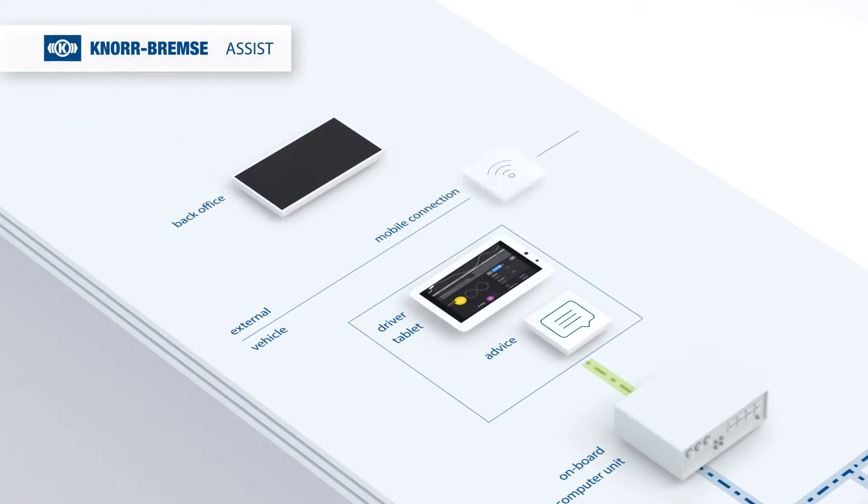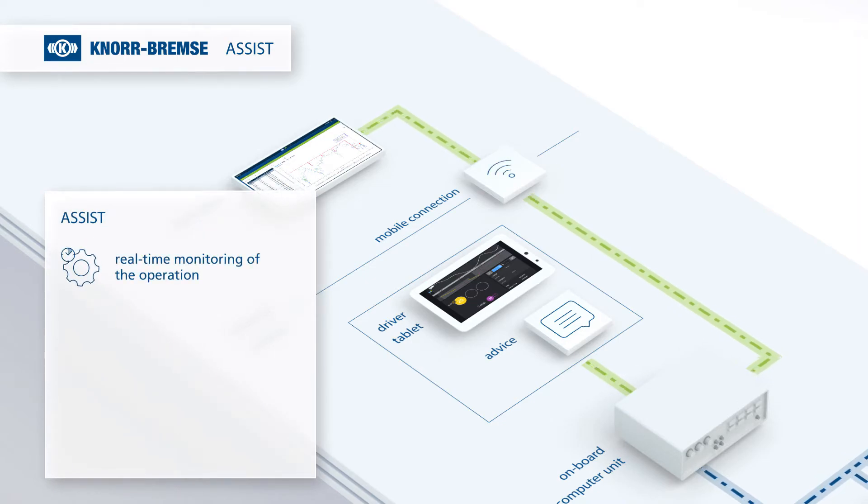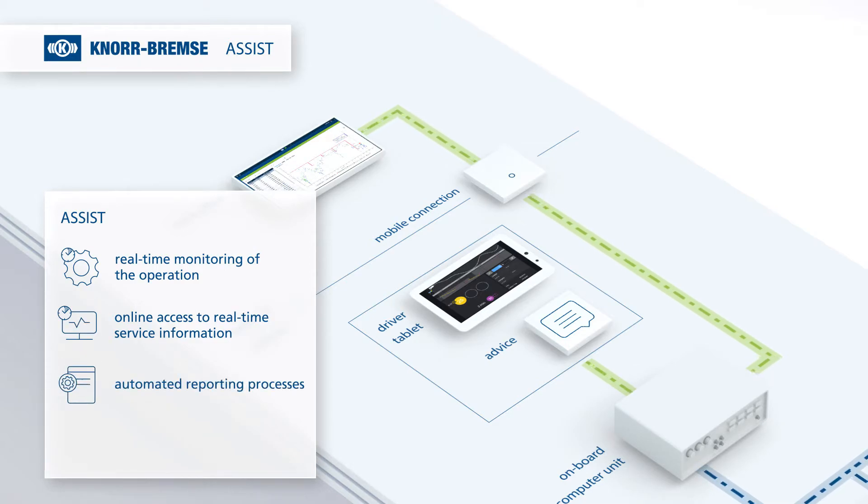Via a mobile connection, the acquired data is transmitted to the back office. With all these features, Knorr-Bremse Assist offers real-time monitoring of the operation, online access to real-time service information, automated reporting processes, and an update of software and operational data of onboard Knorr-Bremse Assist units.